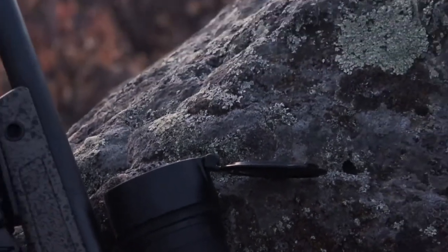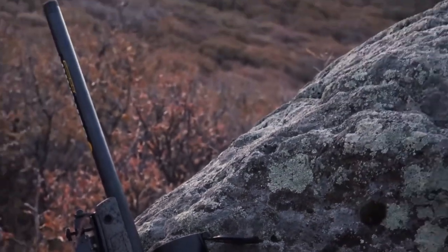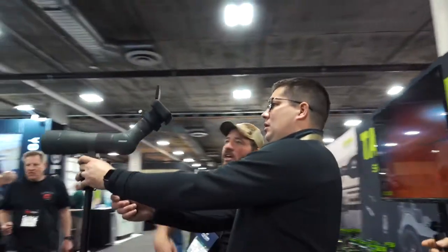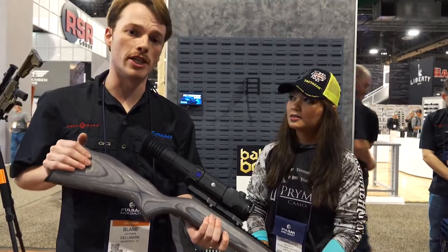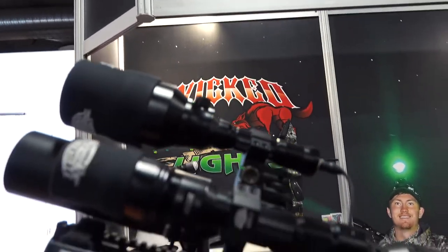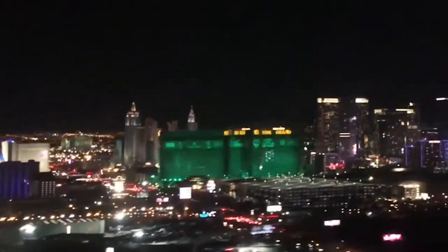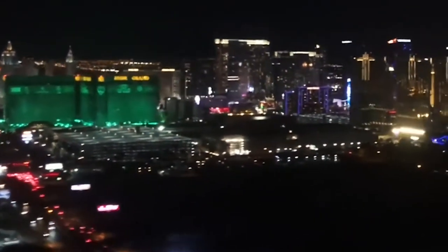Hunting is evolving, and with the change in times comes a change in technology. In order to keep up with the changes, companies have to be innovative year after year. With innovations come shows and grand releases. There's only one place to turn to see what's new and hot in the industry, and that's SHOT Show. Taking place every January, SHOT Show is hosted in the perfect city — Las Vegas, Nevada.